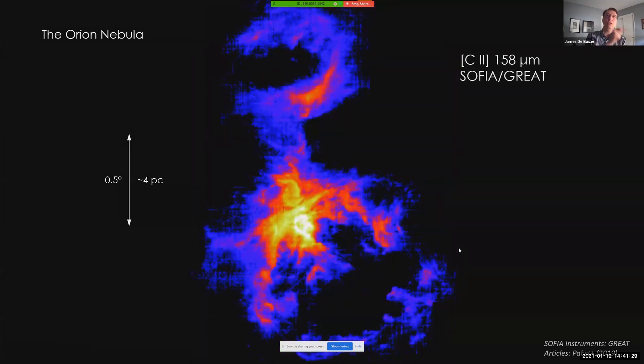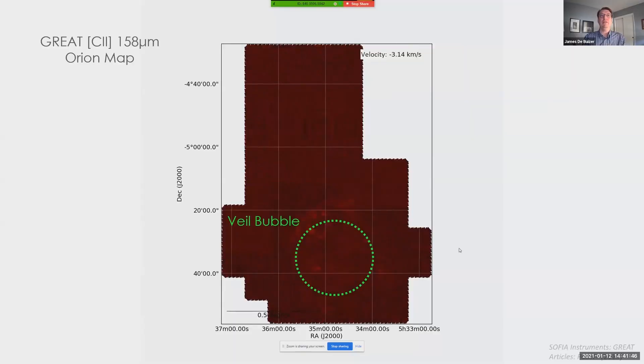While the optical image, the Spitzer dust image, and these GREAT gas images reveal similar-looking structures, the biggest advantage of the SOFIA data taken by GREAT is that it captures information about the velocity of the gas observed. Here's an animation of the carbon-II gas emission in Orion, made by stepping through images generated at increasing gas velocities along the line of sight to Orion. When we look down to the south region, in an area known as the Veil Bubble, the bubble is clearly expanding. Interior to this bubble lies a massive O star named Theta 1c, whose strong stellar winds have swept up material into the shell that we see in the Veil Bubble.